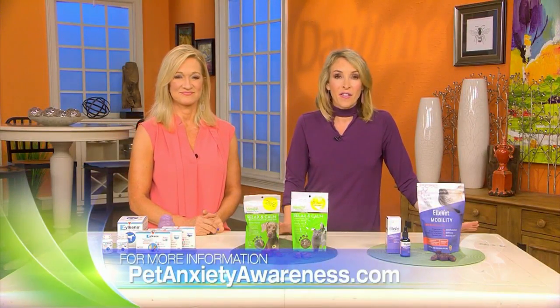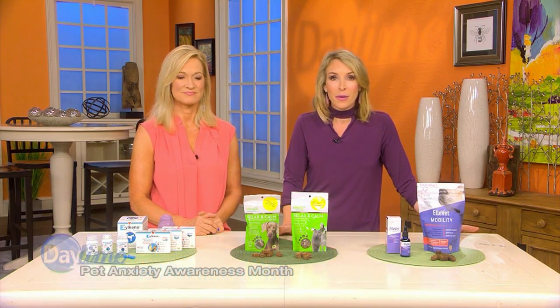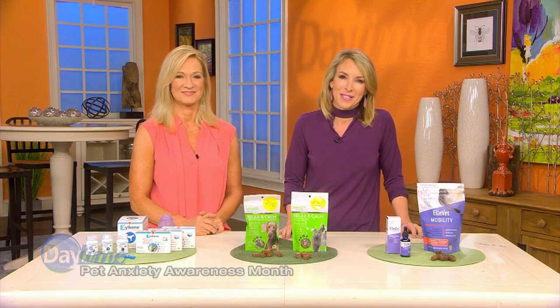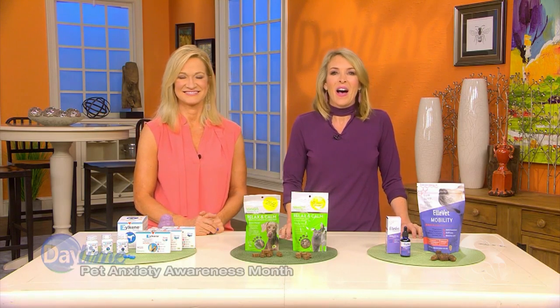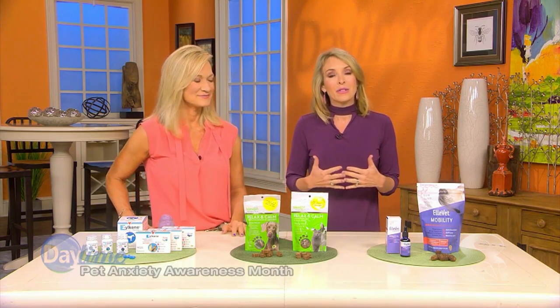Despite the fact that an estimated 50% of pets suffer from fear, anxiety and stress, this condition is still not well known and pet parents may not know where to turn for help. June is Pet Anxiety Awareness Month and pet expert Kristen Levine is here to tell us about some all-natural calming solutions that can help pets that suffer from mild to moderate anxiety.